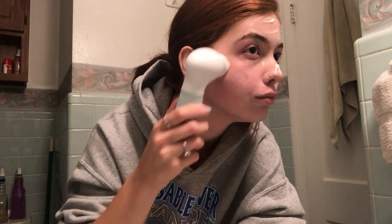My skin actually felt really clean after using it. I've been really into spin brushes lately — I really think it changed the way my skin looks just because it cleans a lot deeper, so I'm a really big fan of this.